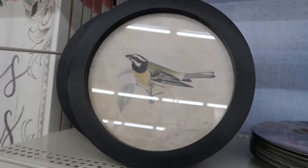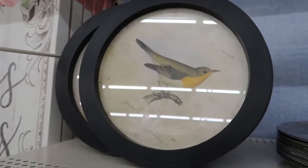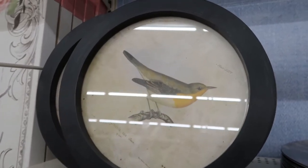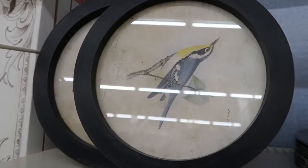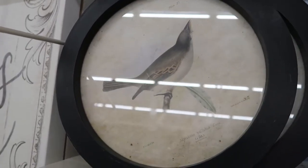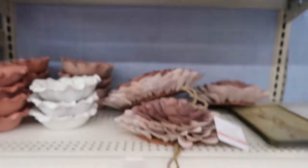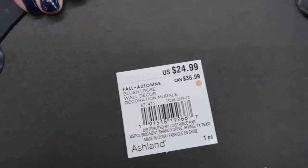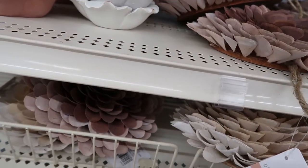I was really excited to see these because there are some companies online that I follow and I know they have some of these too, and they tend to run kind of more expensive. So I was actually glad to see some of these at Michaels because you can always use a coupon or they will go on sale at some point. I'm thinking these are just a little bit less than what I've seen them for online.